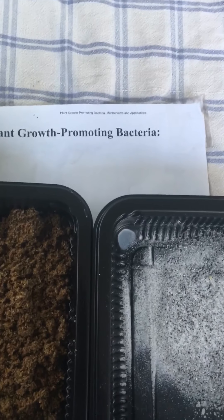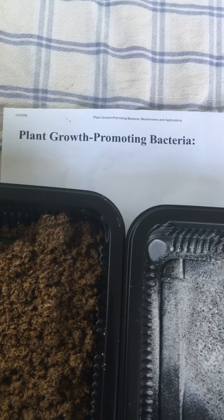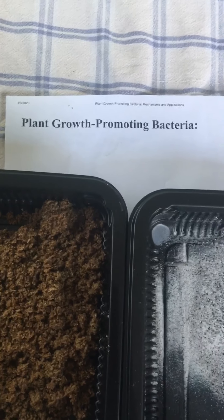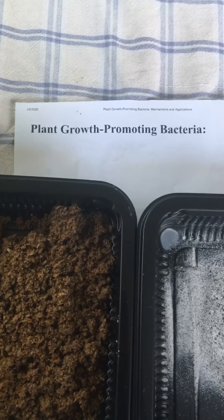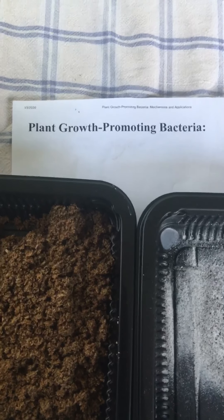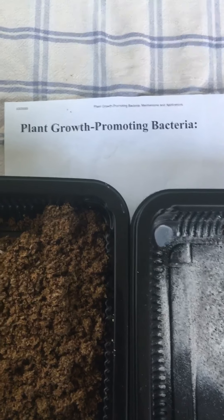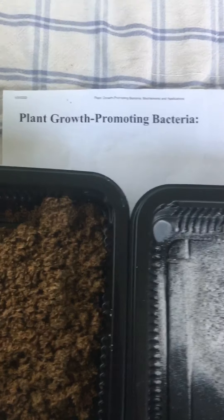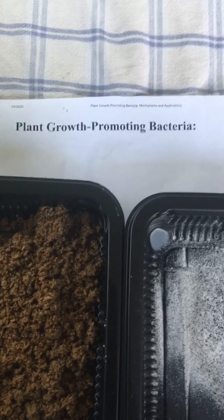So why do bacteria do this? What keeps them alive — what's in it for them? Well, they get fed from the root system. As your plant gets bigger, it leaks carbohydrates, and those carbohydrates are what feed your bacteria. The bigger the plant, the bigger the root system, the more bacteria you're going to have, because there's more food leaking out of your root system. That's one way of keeping your plant happy and keeping your bacteria happy — they do it on their own.